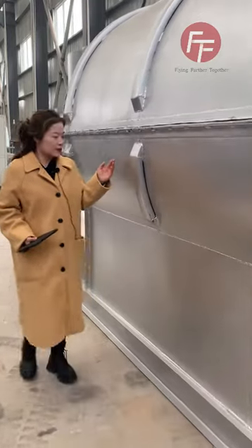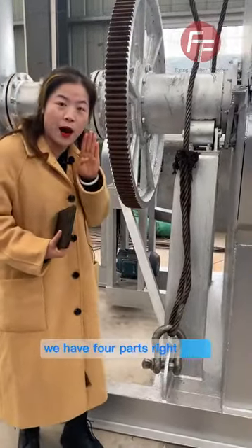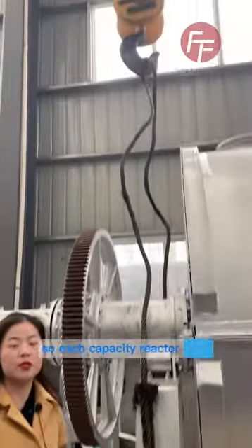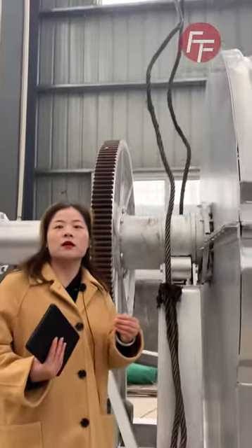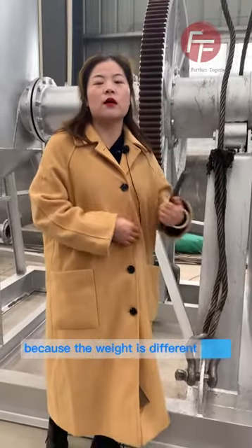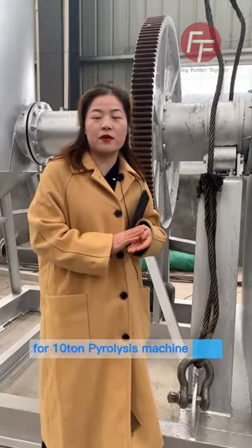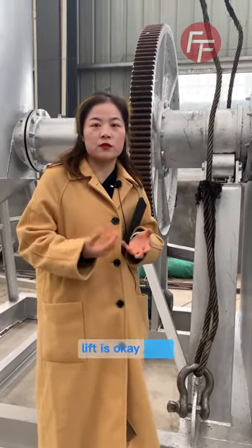For one reactor, we have four parts to lift up the reactor. Each capacity reactor has a different weight, so we provide you with different lift files. For a 10-tonne machine, the weight is around 50 tonnes, so a 50-tonne lift is needed.